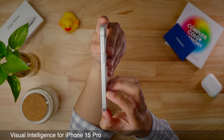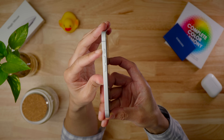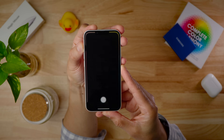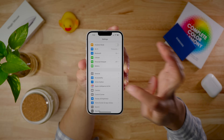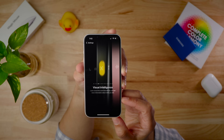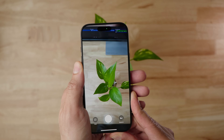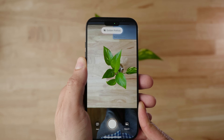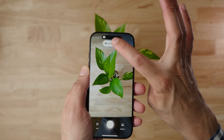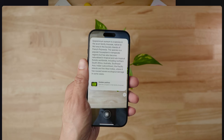Despite the iPhone 15 Pro and iPhone 16e not having a camera control button, you can now access Visual Intelligence in 18.4 using the Action Button. The iPhone 15 Pro is Apple Intelligence compatible but lacked camera control, so now it can access Visual Intelligence via the Action Button — just like the 16e. From Visual Intelligence you can interface with ChatGPT, identify plants and animals, and do reverse Google image searches.